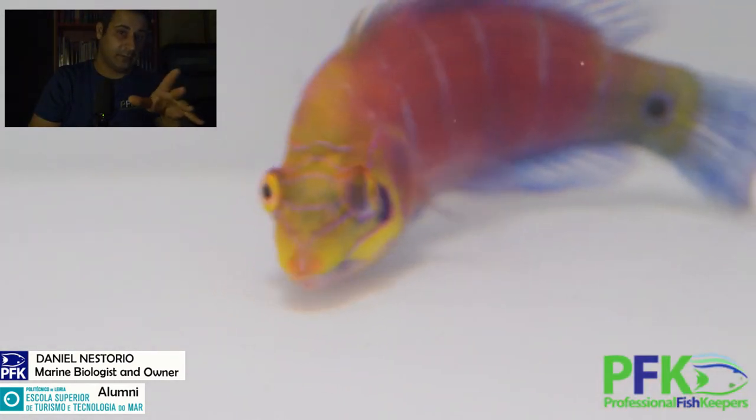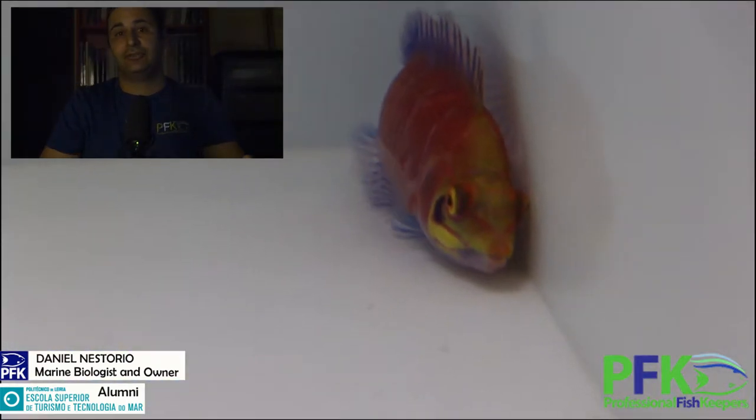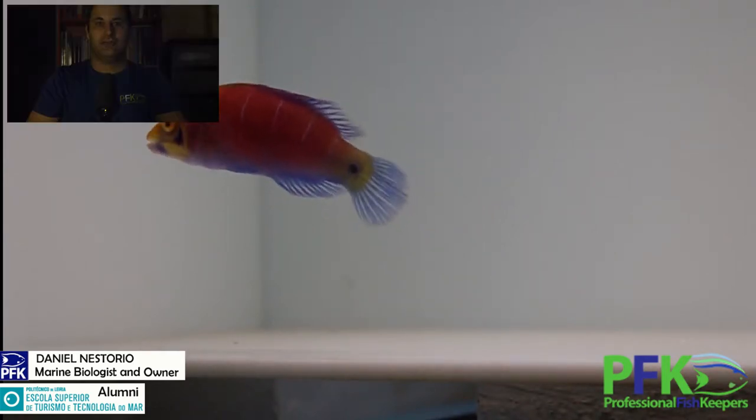We can find the mystery wrasse usually at a depth of about a hundred feet, which is about 35 meters. It is an easy fish to take care of and doesn't need a huge tank — start with at least a 40-gallon tank. When adults, they reach about four inches, which is 12 centimeters, and they live to be about eight years old.